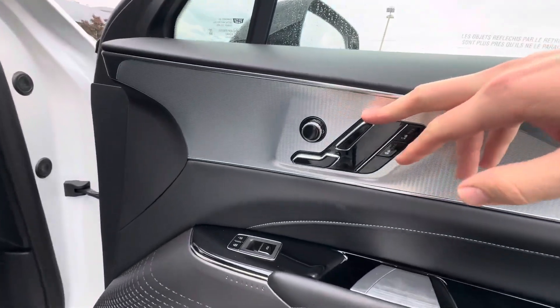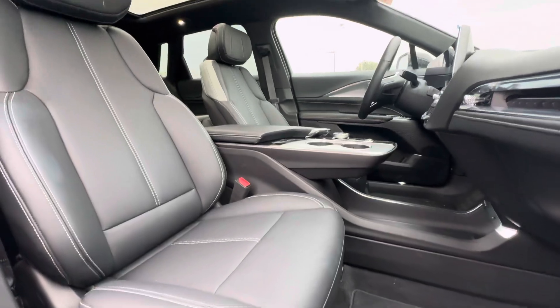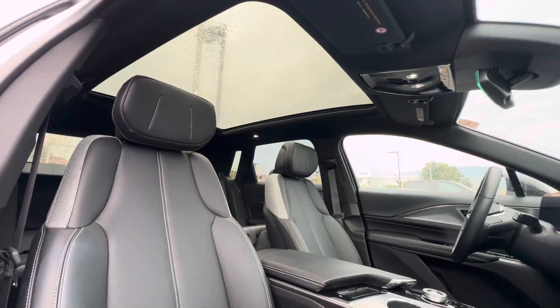Got the power seats up on here — big, comfy, soft leather seats. Almost like a couch in here, it's quite nice. Massive roof.